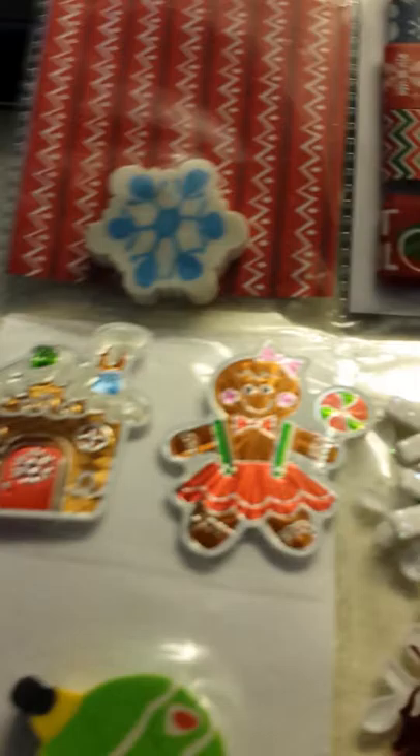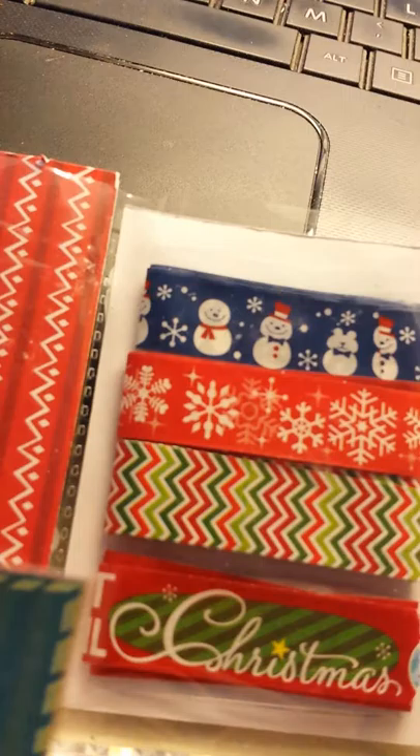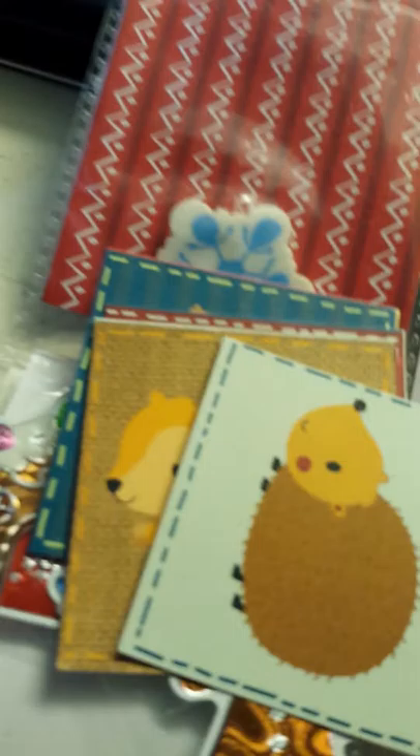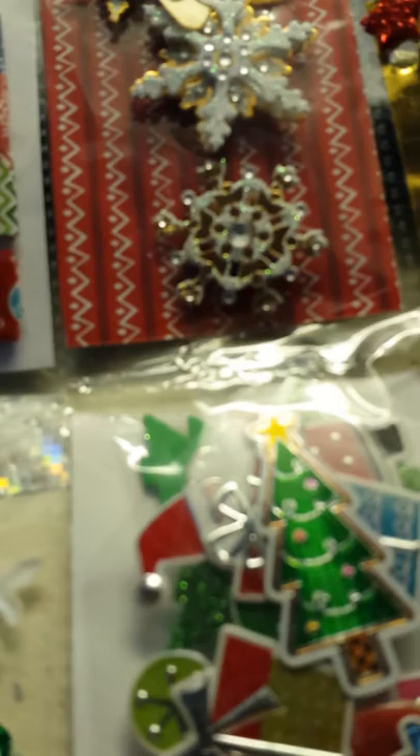Then we got some goodies in here. We got another Christmas ornament eraser and some little Christmas stickers — I hope y'all are seeing these good. More stickers, and I got some more tags. There's a mirror here, just the snowflakes, stuck to the outside of the page and it's a little shaker.